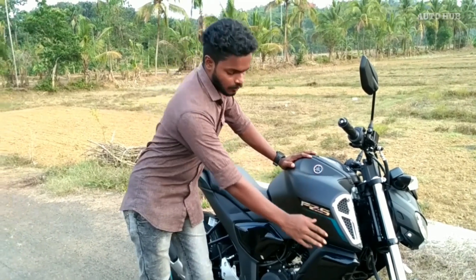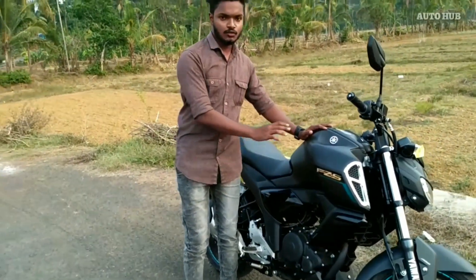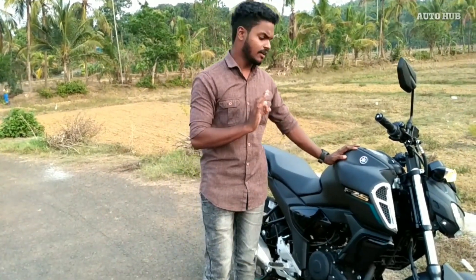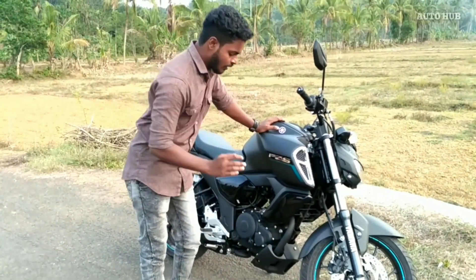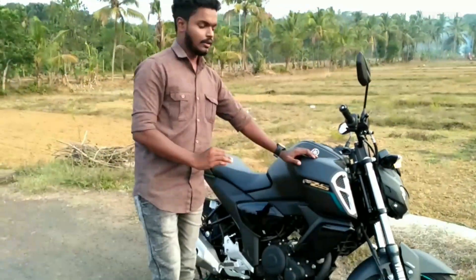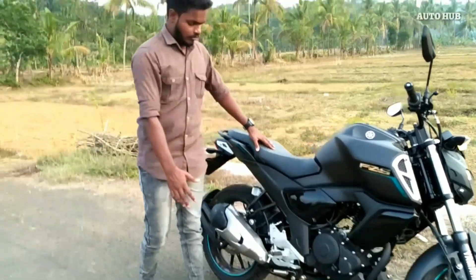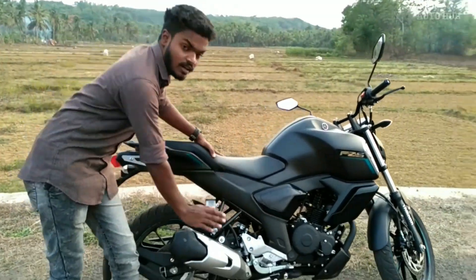The engine is protected. The side view is attractive. Pinnah Company is used in this Vandee. The engine is used as a guard. It is used as a Vandee. Pinnah Company is used in this Vandee — it is used as a muffler.